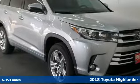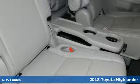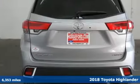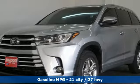Here's a 2018 Toyota Highlander. Life is hectic enough — make the journey smoother in this Highlander. It was built for families and made for fun. You'll look forward to every drive with features like these.